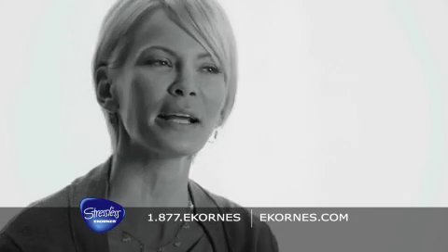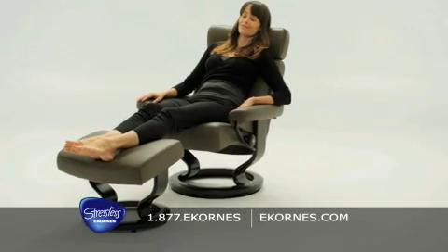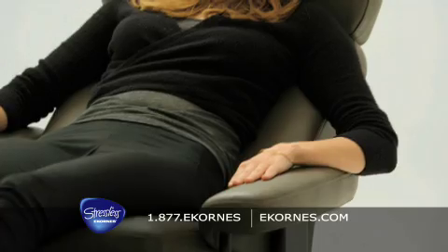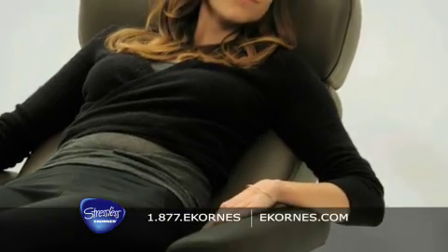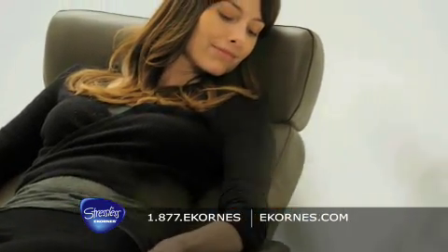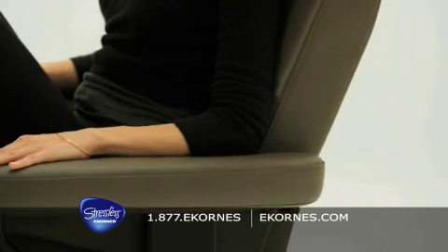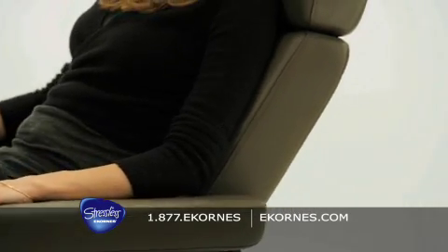Have you ever noticed that as you move back in your recliner, your legs move slightly forward and your feet move down? We have. Stressless responds to the way your body moves — with you, not against you. It's as though Stressless always knows the exact position you're in at all times and adjusts itself accordingly.